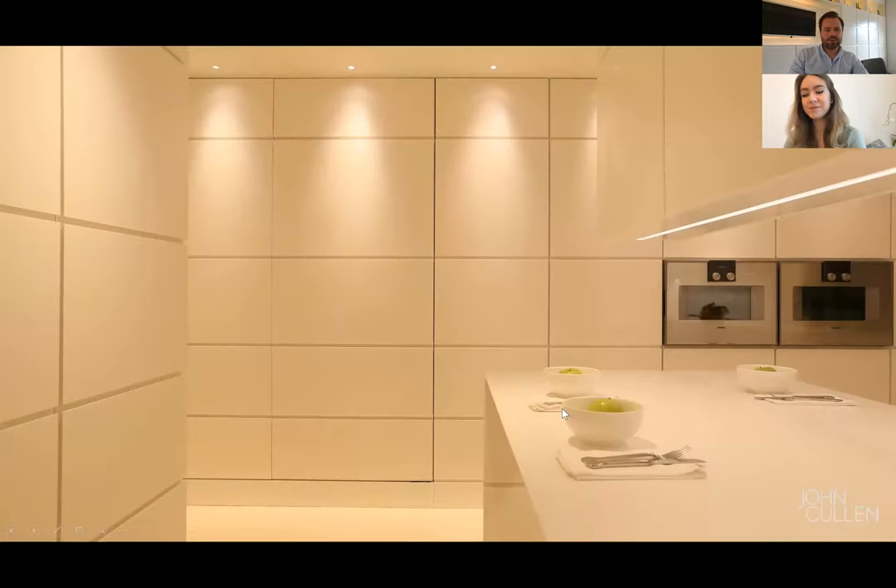With your downlights, you don't want to just throw them in a grid format throughout the space. It's easy to say you need one downlight per metre squared, but actually thinking about what the downlights are lighting is the most important thing to consider. In this example, the kitchen cupboards are very linear and segmented, so it makes sense for your lights to be centred on each of those panels so that where the light falls relates to the furniture in the room.